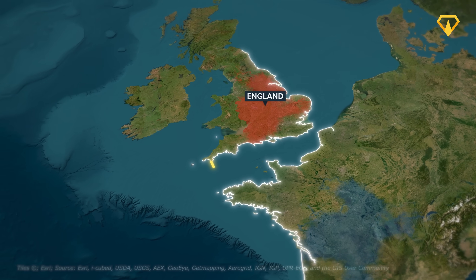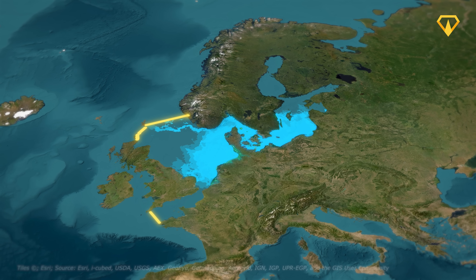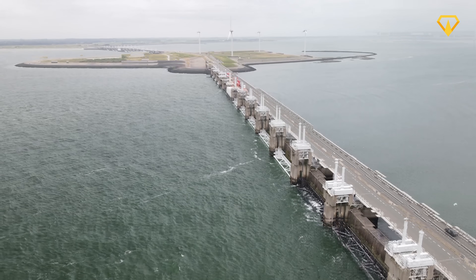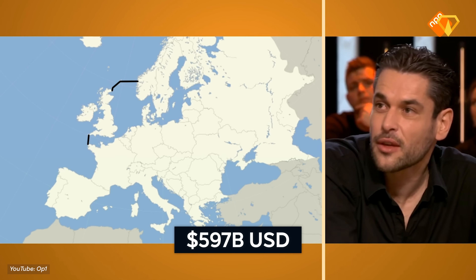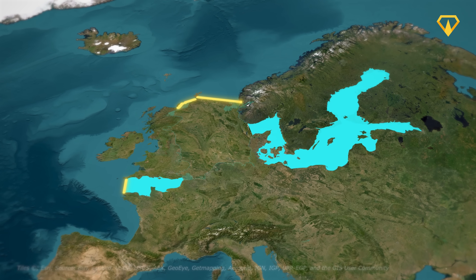A Dutch scientist has come up with an insane plan to dam the entire North Sea. This would turn it into a giant reservoir, or maybe even drain it. And this would be the largest megaproject ever built by humanity — hundreds of kilometers of seawall, billions of tons of material, and a total cost of $600 billion. But, in the words of that scientist, we might need it. Is he right about that? Do we need this thing, and if so, why?